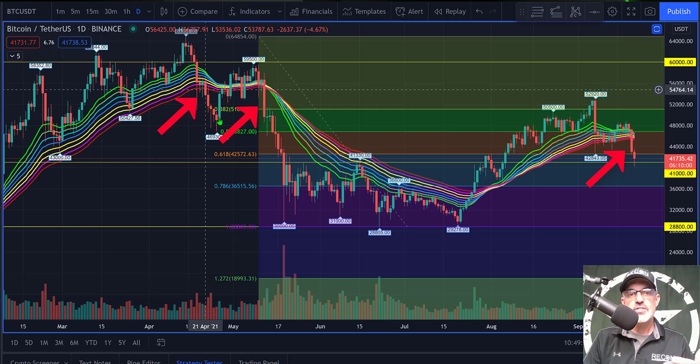When the Bitcoin price closed on the daily candle below the ribbon, we saw a sell-off. The same thing happened over here — when the Bitcoin daily candle closed below the ribbon we saw a big sell-off. Fast forwarding to yesterday's candle, I was watching and waiting, and when it closed below the ribbon I pulled the trigger and entered a short position on Bitcoin.